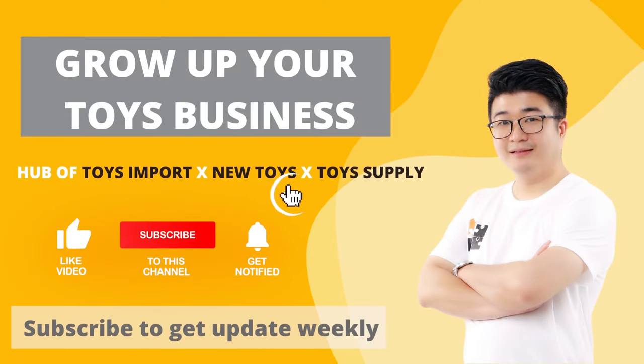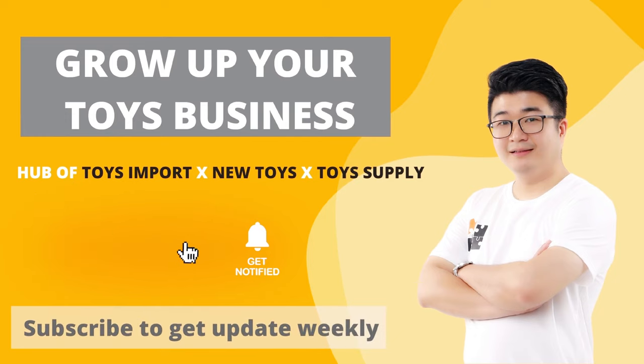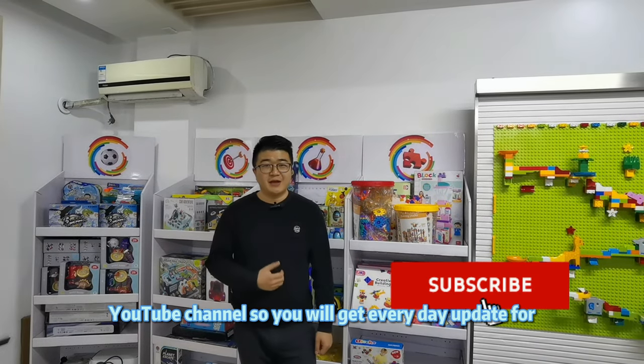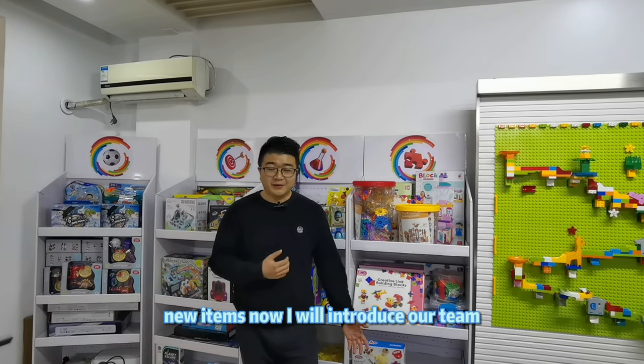Don't forget to subscribe to my channel now so you can get my video updates every week. Remember to subscribe to our YouTube channel so you will get everyday updates for new items.